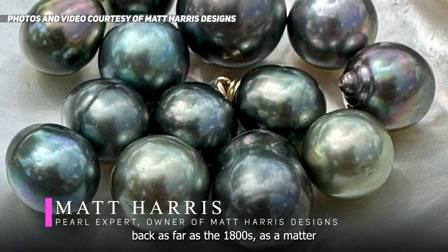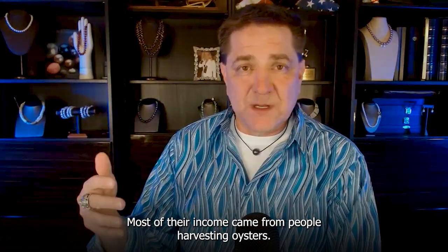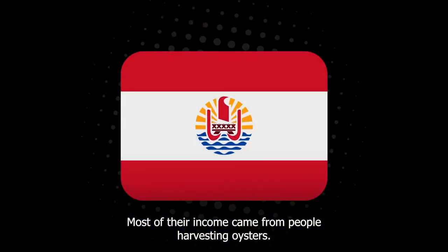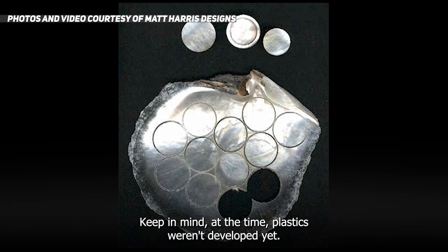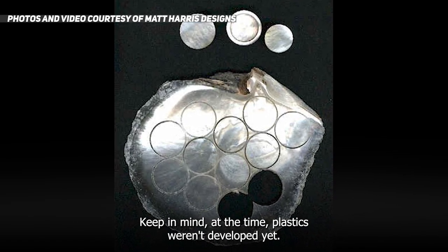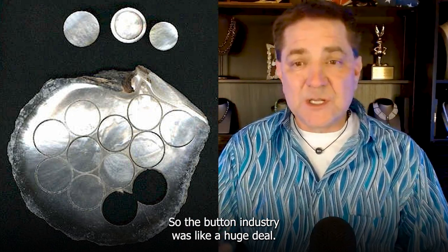Tahitian mollusks were a big deal back as far as the 1800s. The big industry for Tahiti — most of their income came from people harvesting oysters. They weren't looking for pearls though; they were looking for buttons. Keep in mind, at the time plastics weren't developed yet. There was no such thing as a plastic button, so the button industry was a huge deal.